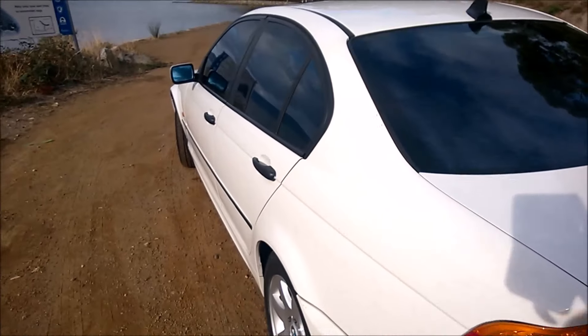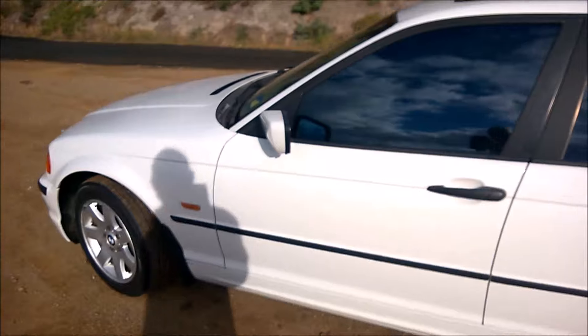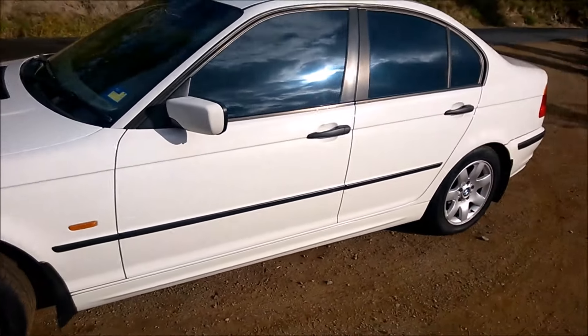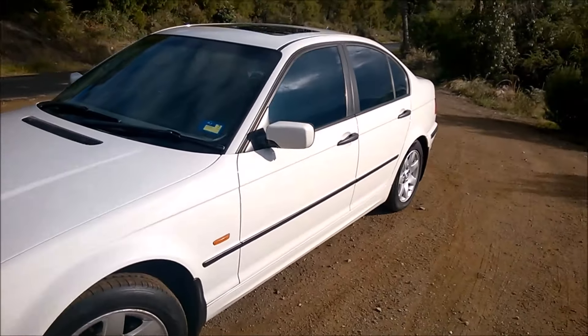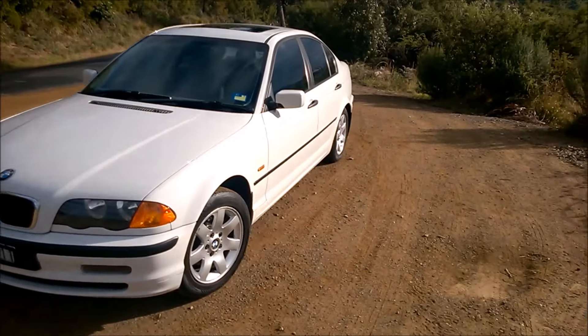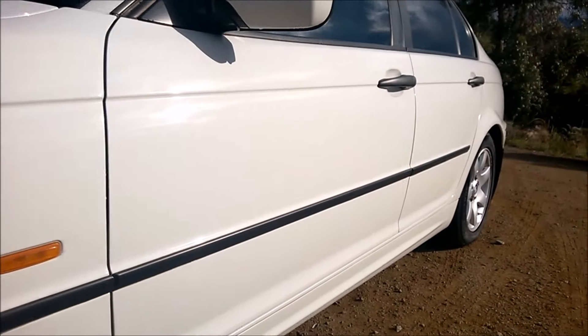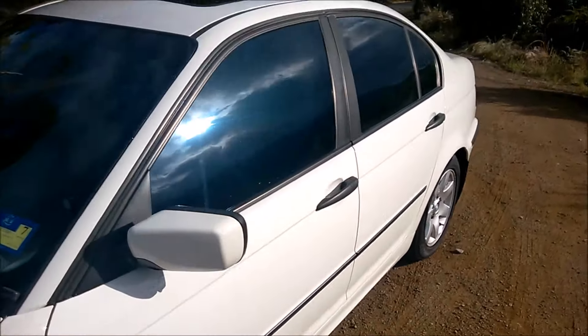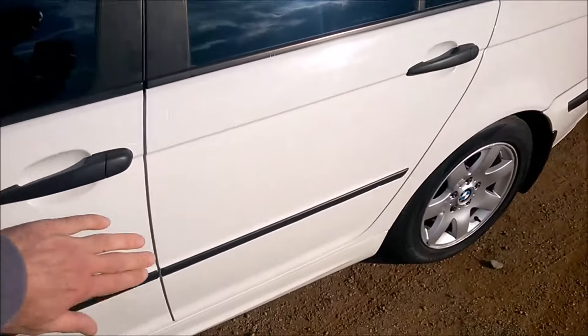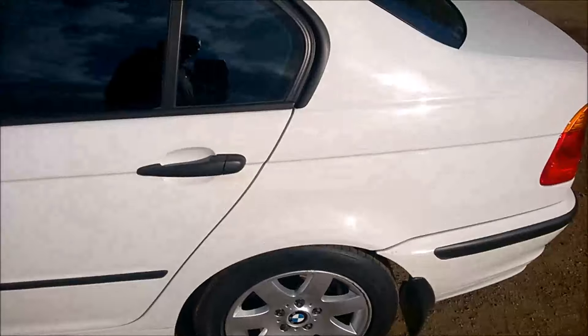It's only got a hundred and fifty thousand kilometers on it, and you can see just from the machine of the paint job how great condition it's in. There's only one or two little nicks — it's just too bright to see them on the doors — but they're just in perfect condition.